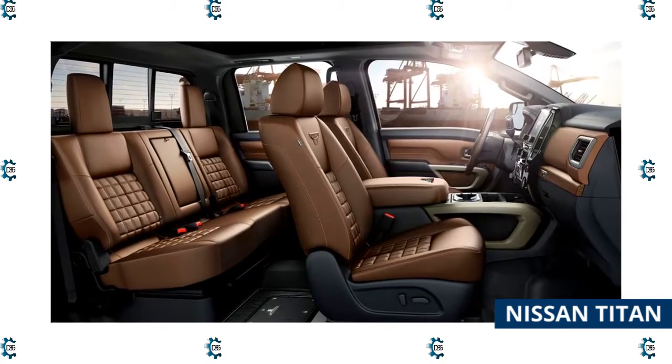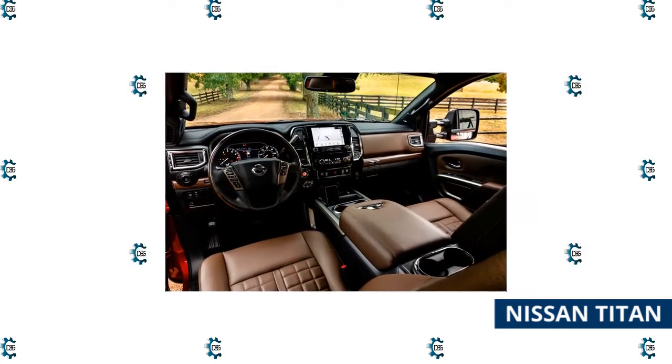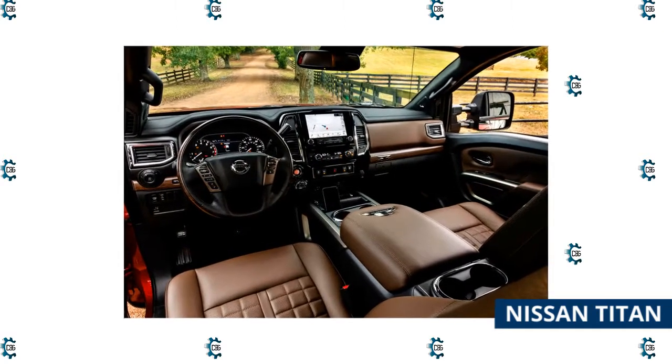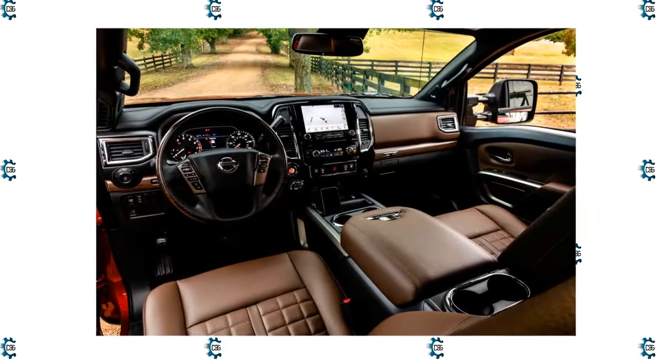Additional standard features include an 8-inch touchscreen infotainment system with Apple CarPlay and Android Auto, 18-inch steel wheels, and keyless entry with push-button ignition. Moving up to the SV trim adds a convenience package that includes front and rear parking sensors, black leather seats, a heated steering wheel and seats, and dual-zone climate control.